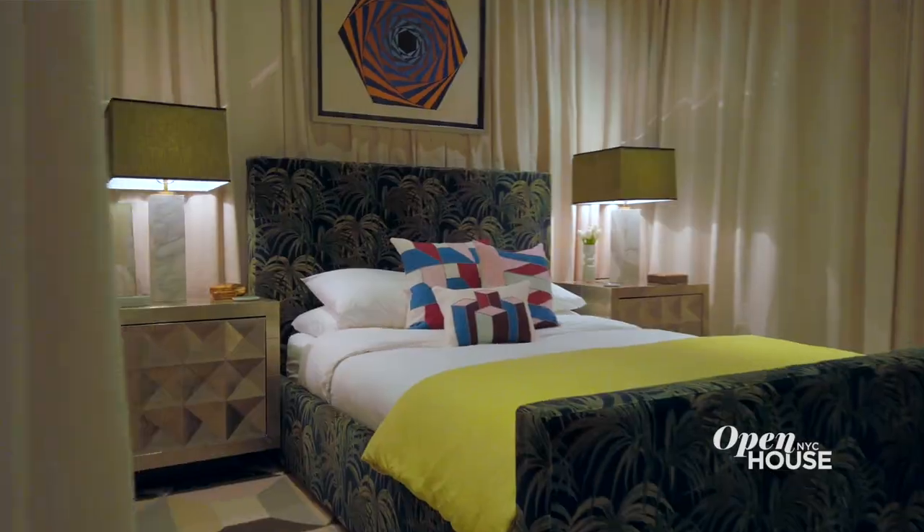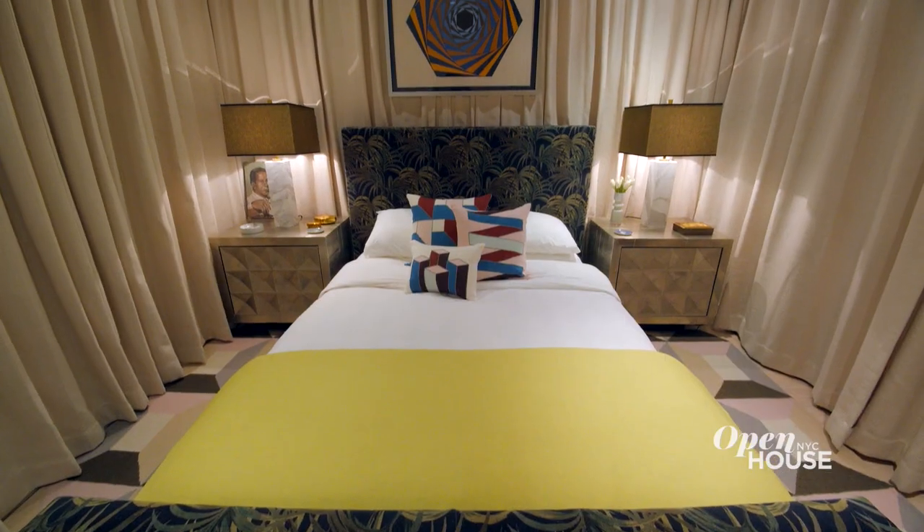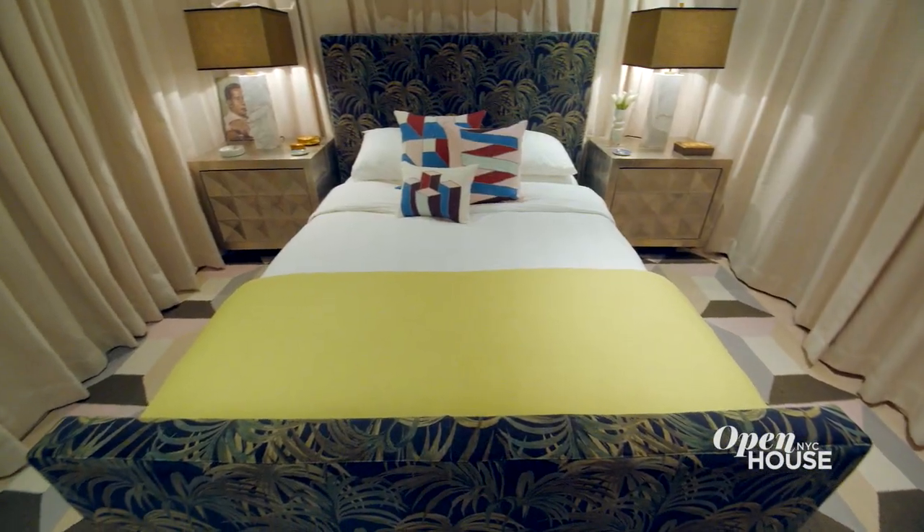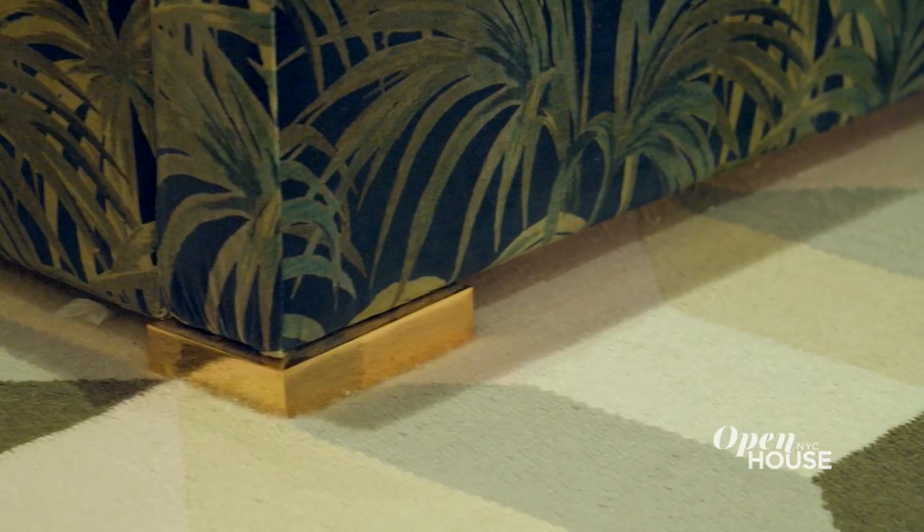The Jonathan Adler bed is upholstered in a favourite fabric of mine from the UK company House of Hackney. It's a palm leaf pattern and with the boxy bed design and the metallic accents it really gives me some 70s Miami glam.